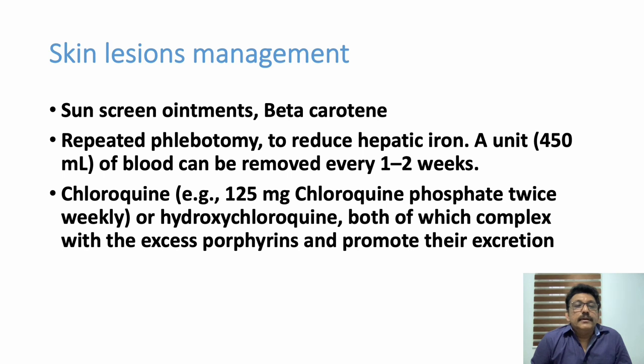For patients with porphyria and skin lesions, management includes sunscreen ointment and beta-carotene. Repeated phlebotomy to reduce hepatic iron content can be tried. Chloroquine can be used for skin conditions but should be used with caution as it can sometimes aggravate the problem.